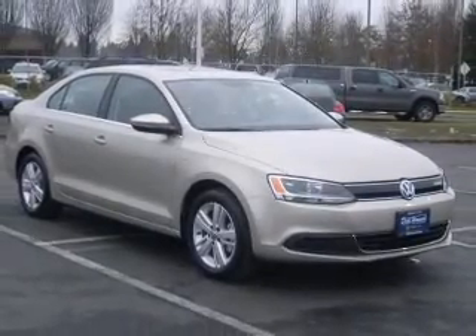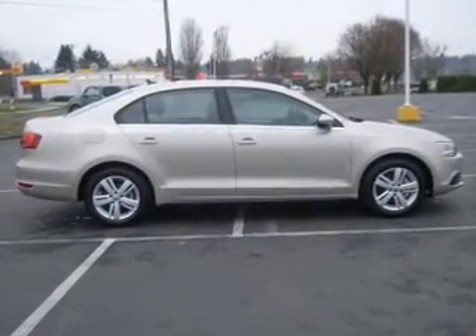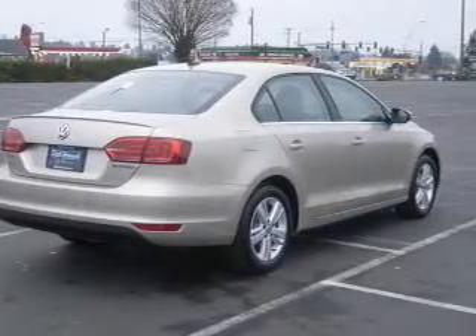Anti-lock brakes help you bring your vehicle to a safe stop. Indulge in the comfort of heated seats. Enjoy the comfort of dual temperature controls. Let the outside in with a power sunroof.